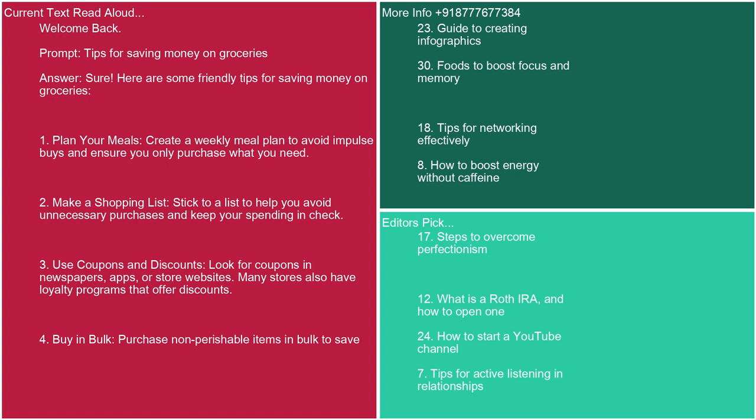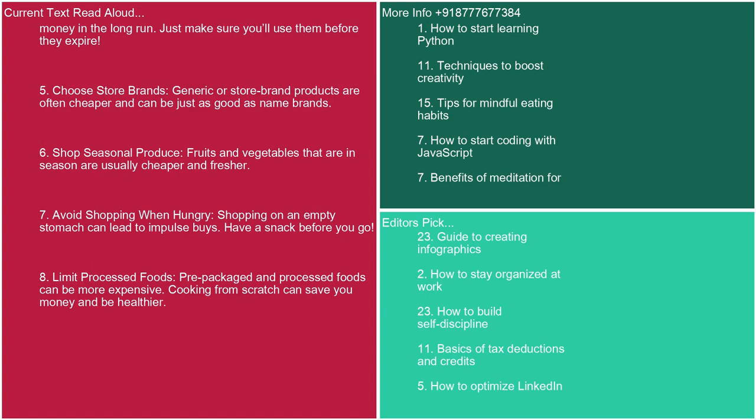4. Buy in bulk. Purchase non-perishable items in bulk to save money in the long run. Just make sure you'll use them before they expire. 5. Choose store brands. Generic or store brand products are often cheaper and can be just as good as name brands. 6. Shop seasonal produce. Fruits and vegetables that are in season are usually cheaper and fresher.